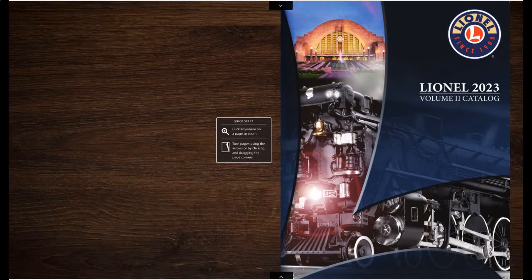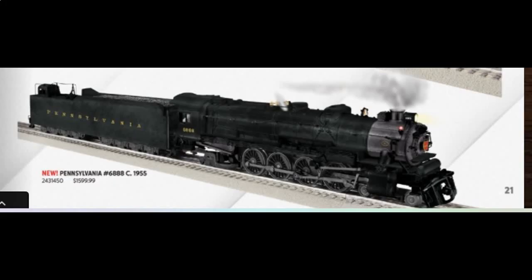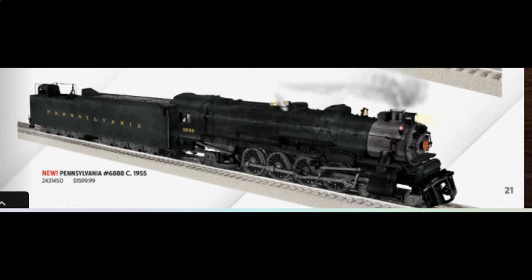And that's it for the catalog. I'll get a Lionel Lines Berkshire and a Pennsylvania M1B — maybe as a set or a single locomotive; I haven't fully decided yet.